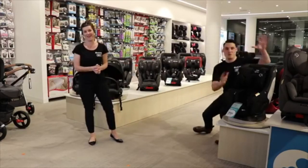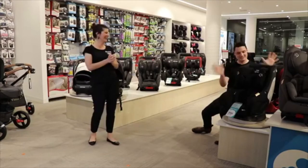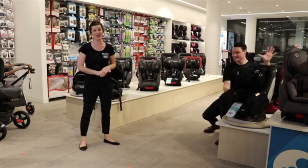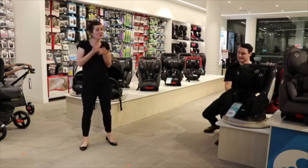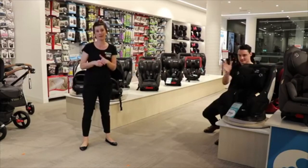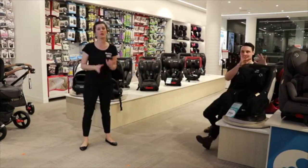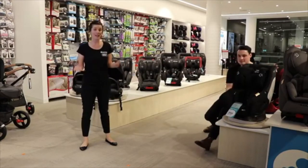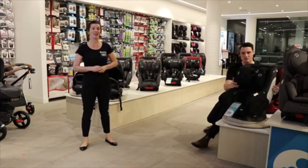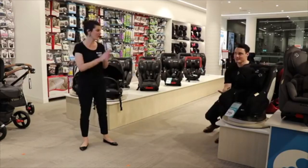We're giving away a Vita Pro — a convertible car seat, nought to four, top of our range, $599 in store. To enter, go to the Facebook comments and on any of the products we're demonstrating tonight, put a comment about your favourite feature. The winner will be announced tomorrow night and the product shipped directly to you.